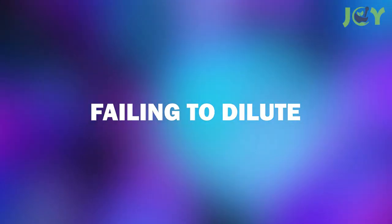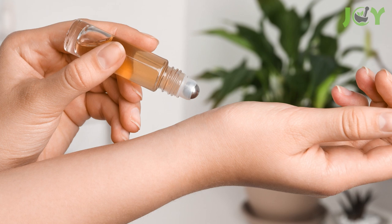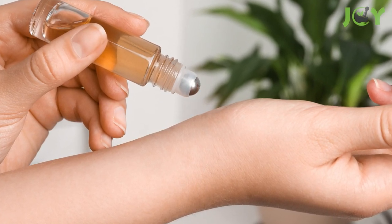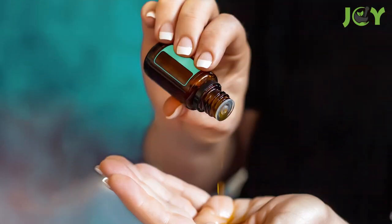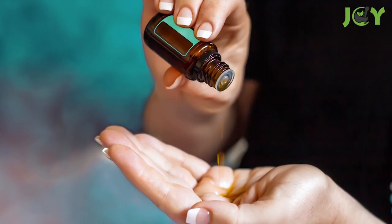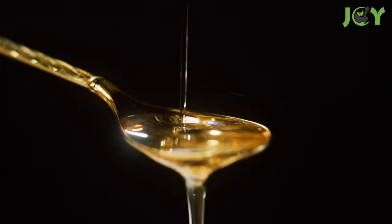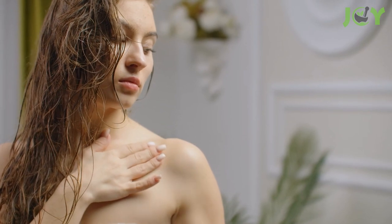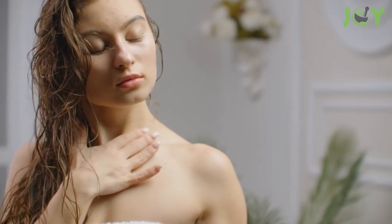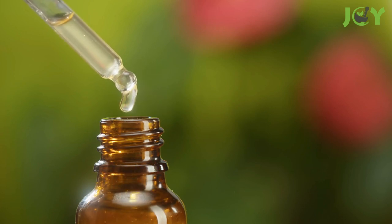Number 2: Failing to Dilute. Applying essential oils directly to the skin is one of the biggest mistakes people make. Essential oils can be highly concentrated and can cause skin irritation and other adverse reactions. To err on the side of caution, it's best to mix your oils with a carrier oil before applying them to your skin. Coconut, almond, and olive oil are great options. If you have sensitive skin, it's also important to avoid using any essential oils that are known to be hot, such as cinnamon, oregano, peppermint, wintergreen, or ginger.